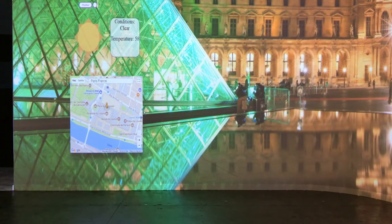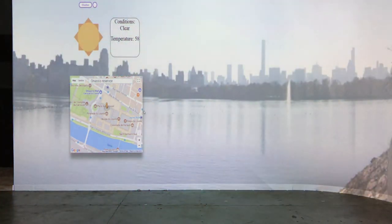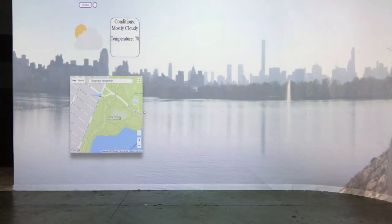Going from Paris to New York is as simple as requesting the Onassis Reservoir. Using the map on the screen, the user is able to navigate and specify with greater detail which panoramic images to look at.